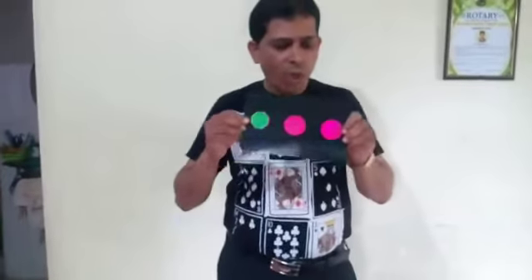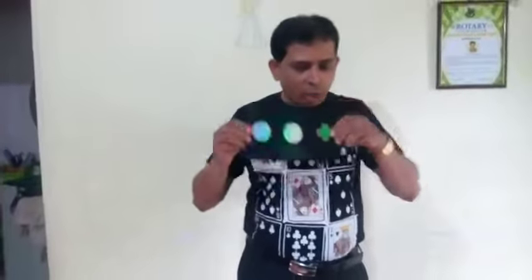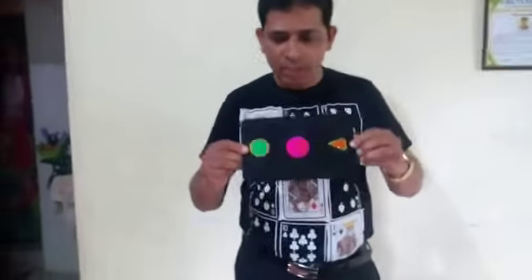Just I blow here and one change happens — one cross appears. Again I blow here, one triangle appears. Again I blow this side, one star appears. Now there is a center spot silver and this side pink spots.